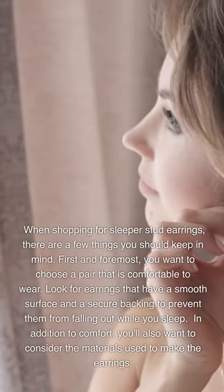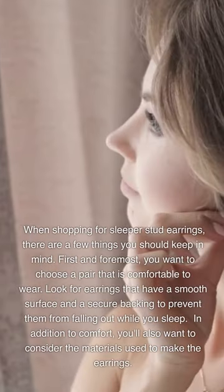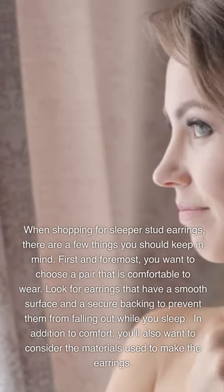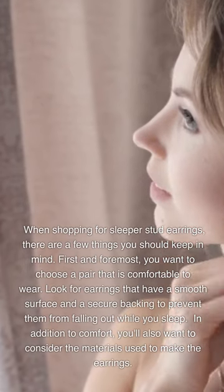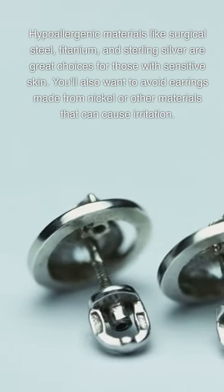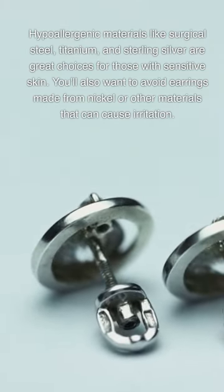When shopping for sleeper stud earrings, there are a few things you should keep in mind. First and foremost, you want to choose a pair that is comfortable to wear. Look for earrings that have a smooth surface and a secure backing to prevent them from falling out while you sleep. You'll also want to consider the materials used. Hypoallergenic materials like surgical steel, titanium, and sterling silver are great choices for those with sensitive skin. Avoid earrings made from nickel or other materials that can cause irritation.